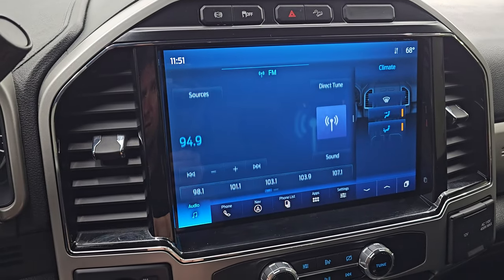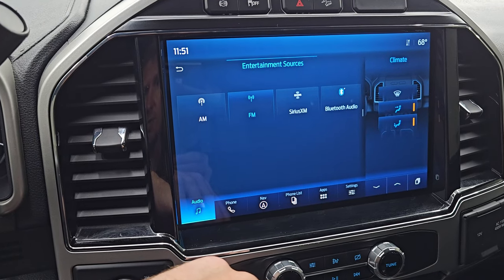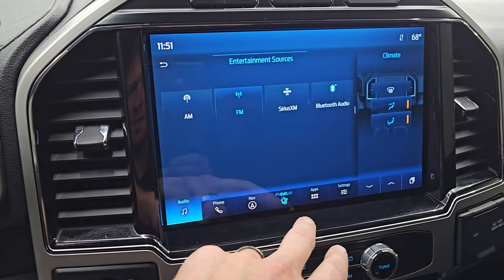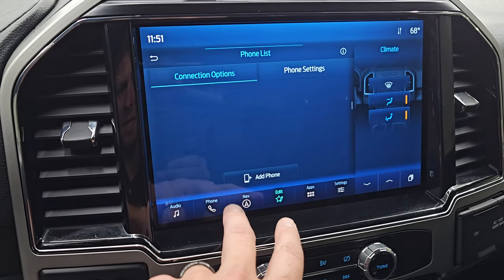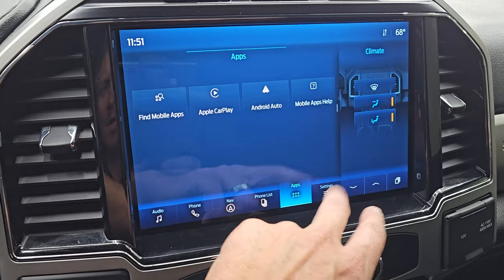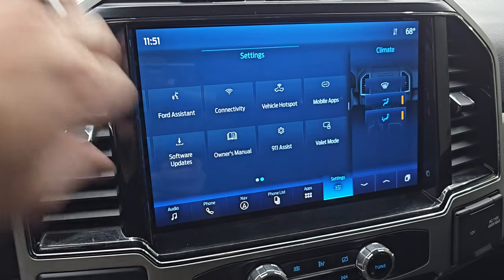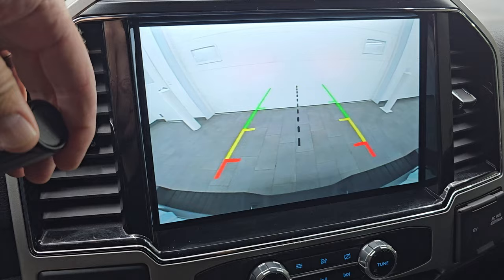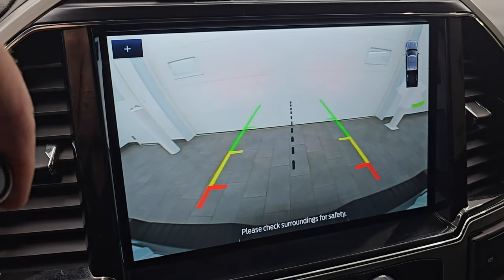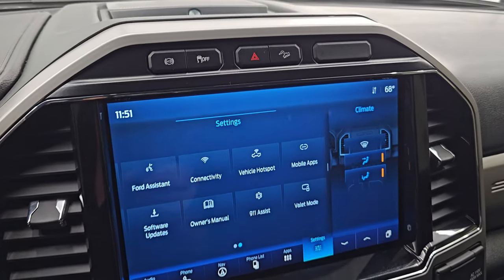You also have different sources on here: AM, FM, Sirius, and Bluetooth capabilities. You can set up different phones, and you have your different apps including Apple CarPlay and Android Auto, plus all your different settings. And this is where the backup camera shows up — it's working nicely and fills the entire screen, which is great when you're getting hooked up to your boat, camper, or trailer.